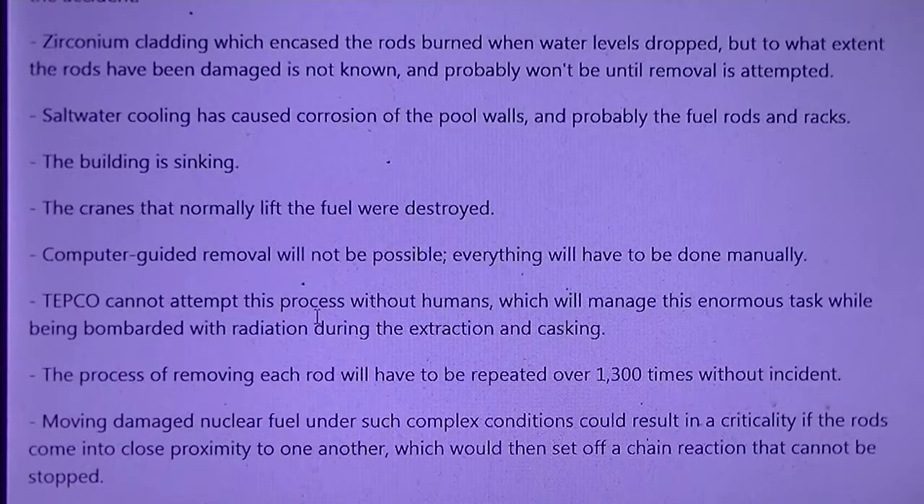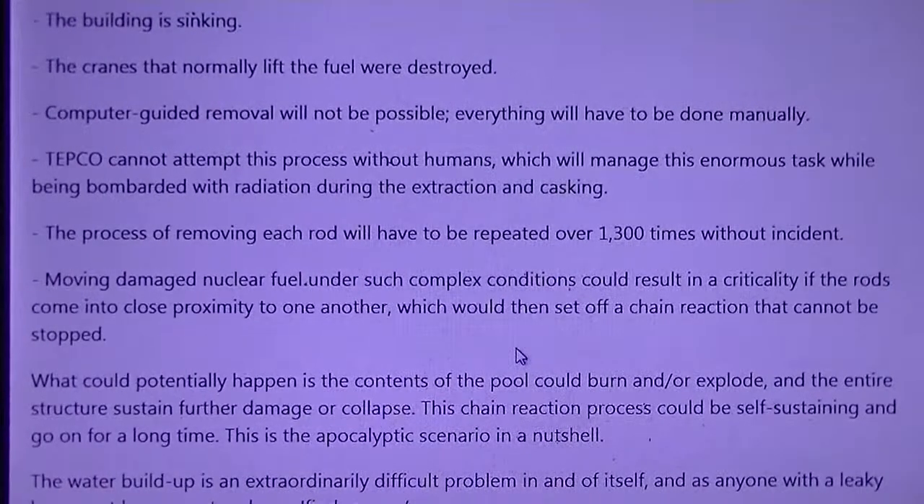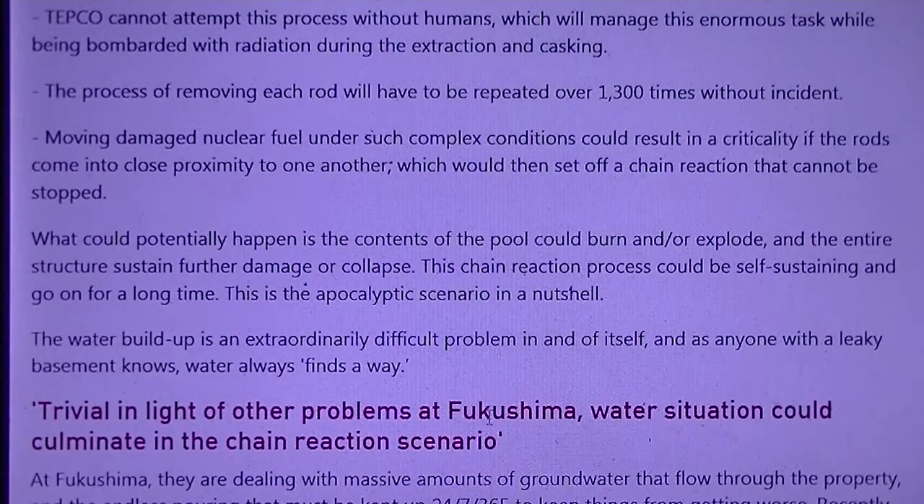Zirconium cladding, which encases the rods, burned when water levels dropped, but the extent of the damage is not known and probably won't be until removal is attempted. Salt water cooling has caused corrosion of the pool walls, and probably the fuel rods and racks. The building is sinking. The cranes that normally lift the fuel were destroyed. Computer-guided removal will not be possible — everything will have to be done manually. TEPCO cannot attempt this procedure without humans, who will manage this enormous task while being bombarded with radiation during the extraction and casking. The process of removing each rod will have to be repeated over 1,300 times without incident.